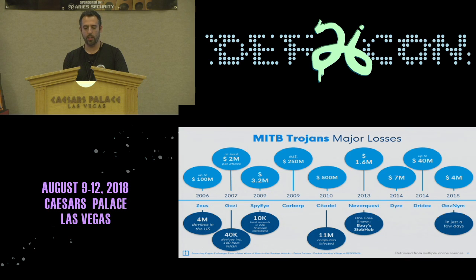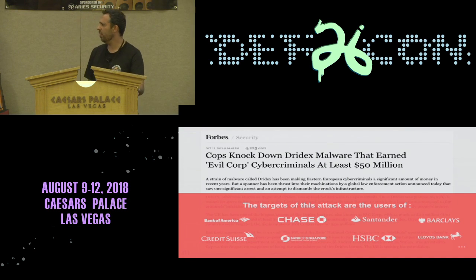Back in 2015, the Dridex Trojan was able to steal around $50 million. What was worst is that it took two whole months — across hundreds of different financial institutions — for anyone to notice that this was happening. This is a real problem.